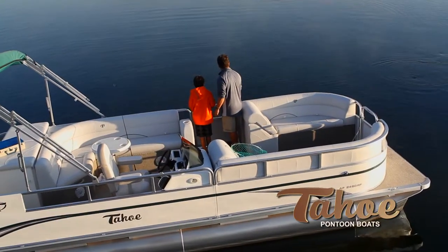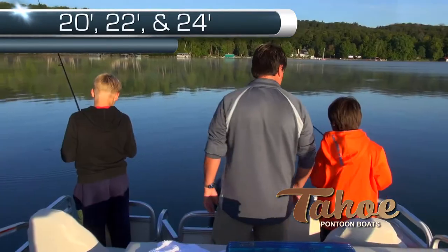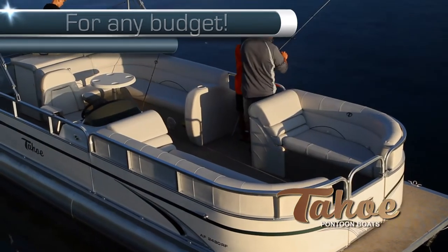Fishing features include standard folding removable fishing chairs, fish finder, and live well. The Matrix 50 covered seating is comfortably plush.